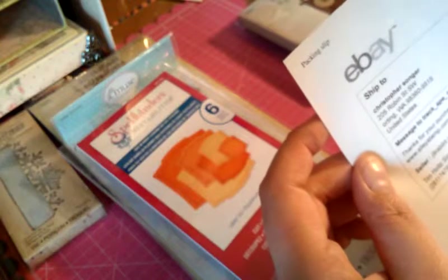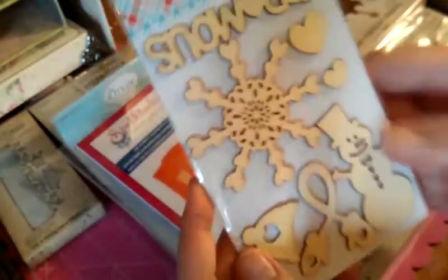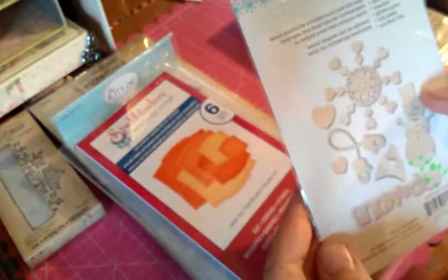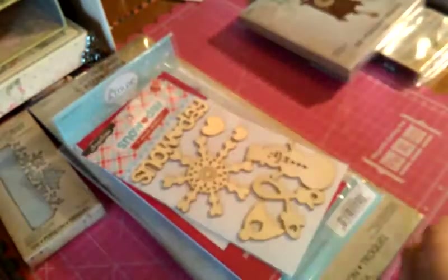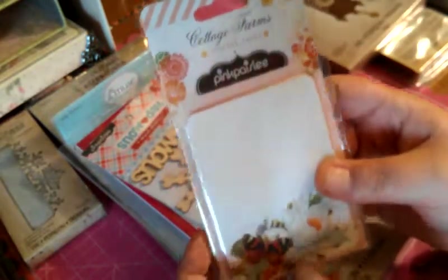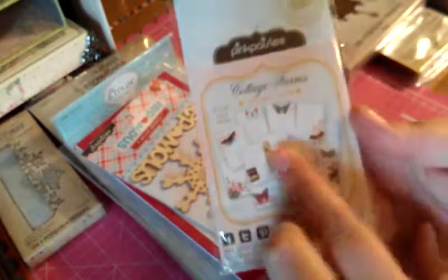The shop is called J9 Rabbit, and she also sent me some goodies — some Pink Paisley wood embellishments, and these would be perfect for my Christmas card series, so thank you. She also sent me little journal cards from Pink Paisley from the Cottage Farms collection, and those are really pretty. So thank you for the free gifts for thinking of me.